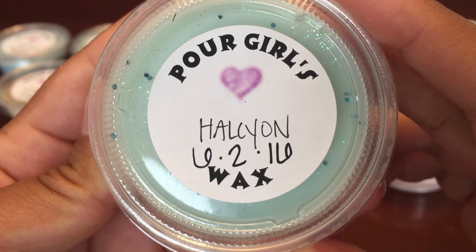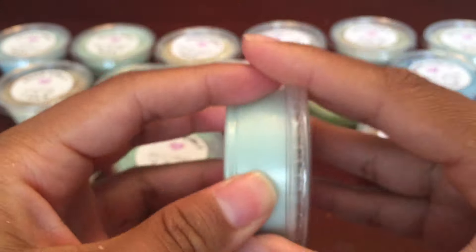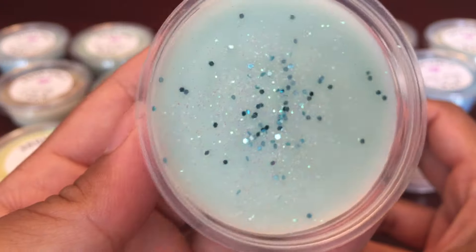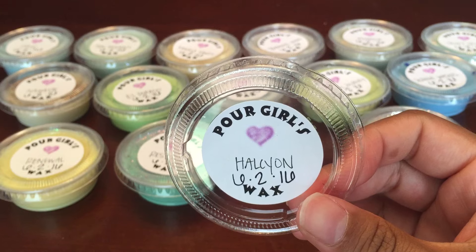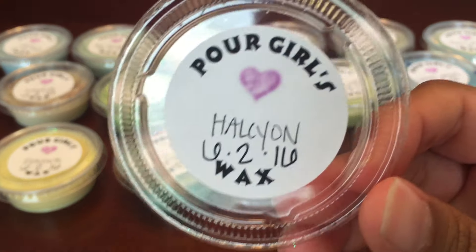I'm not sure how you pronounce this next one, so I'm not even going to try. This one is clean herbaceous bamboo blended with the sweetness of sugar cane. This is how it looks — I like that she decorated each one of these, it's really nice. This one smells really good; you definitely get bamboo. Bamboo to me is like an extra clean scent.